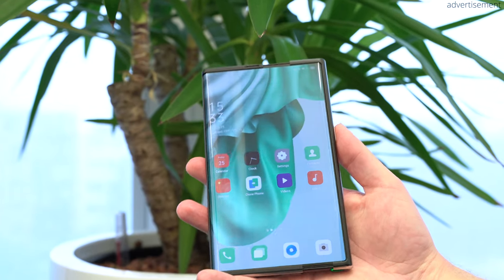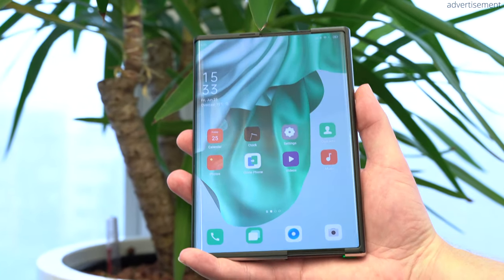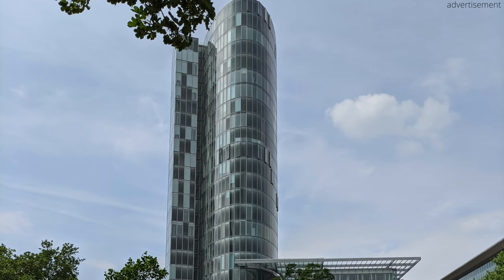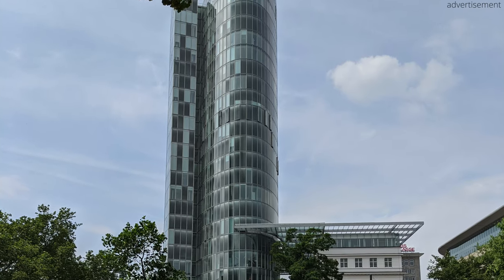Hi guys, how are you doing? This is Sebastian from TechSentry and welcome to a very special video, because today I have the pleasure to be visiting the Oppo HQ here in Düsseldorf, Germany.